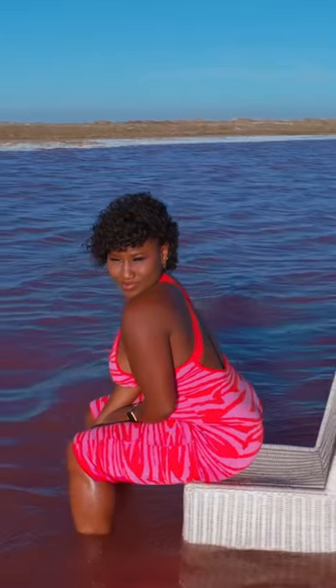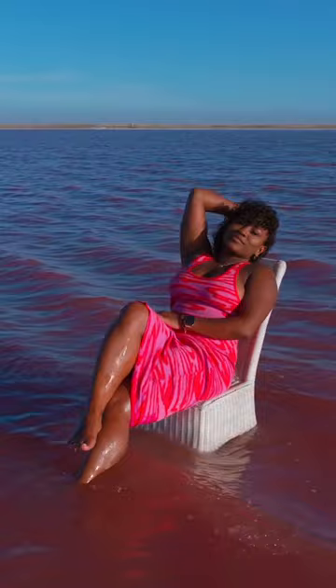When I posted the BTS reel behind my photo shoot, I wasn't expecting it to go viral, with so many questions on how I'm floating in the middle of the sea, how is the chair moving, and why is it pink?